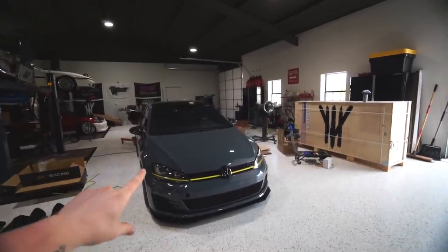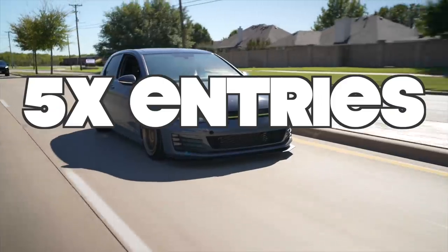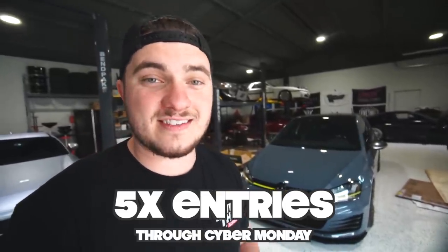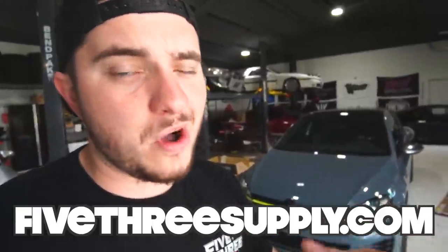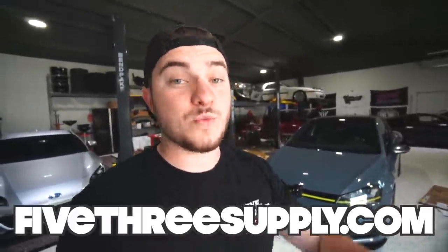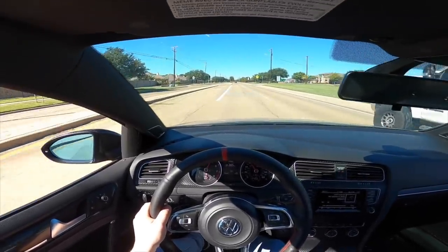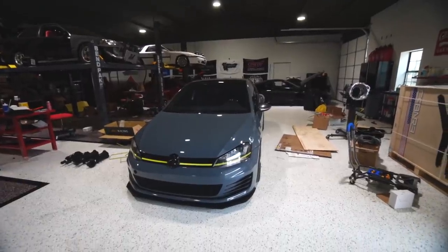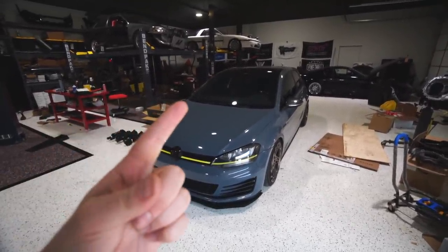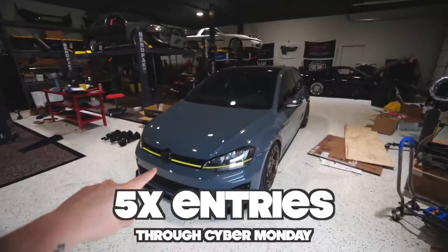I've never done this before, but today through Monday I'm giving you guys five times entries — so for every five dollars you spend at 553supply.com you get five entries instead of one. I usually don't do this, but it's Black Friday and we're actually switching warehousing so we need to get rid of all of our merch. We've got a bigger turbo fuel upgrade, full bolt-ons, a sick new steering wheel — head to 553supply.com for savings and extra entries.